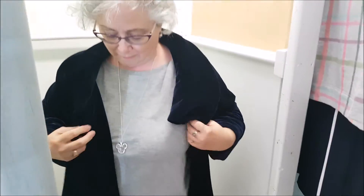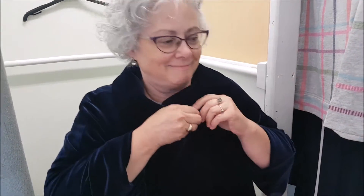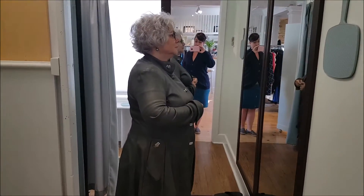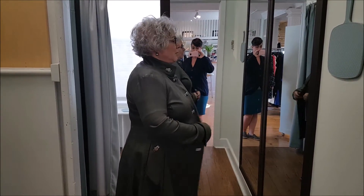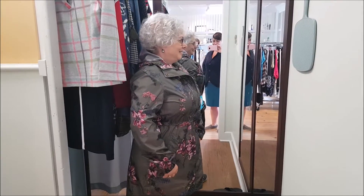I am loving — is it velvet? Yes. Oh my God, you look like a queen. I think it looks really good. Pretty sure that means you should buy it. Looks good, Ma.